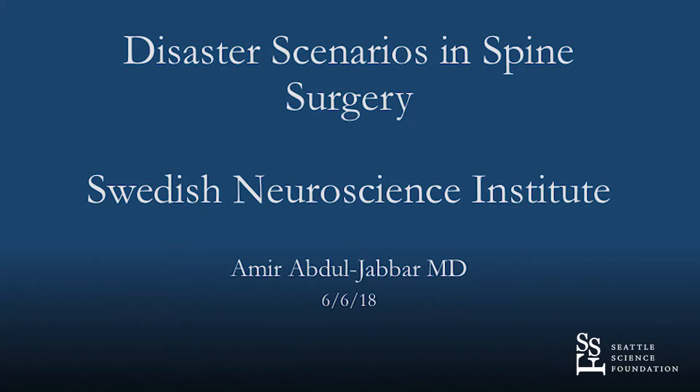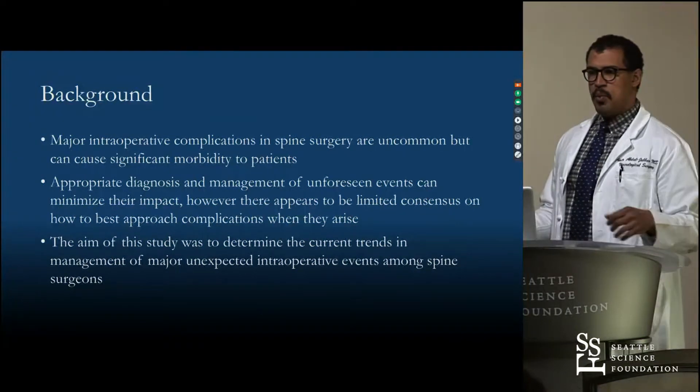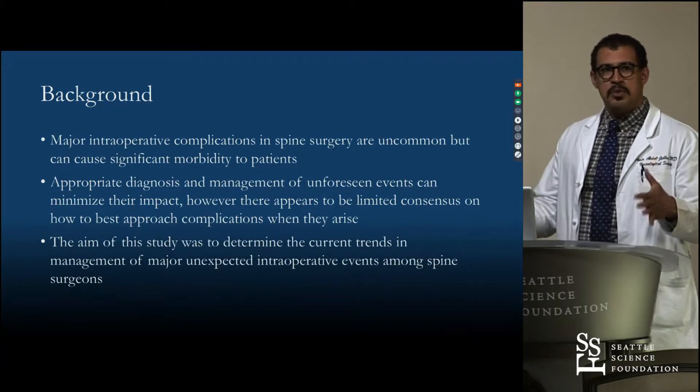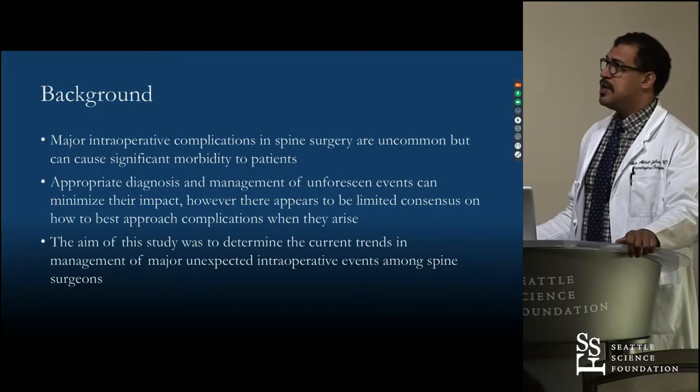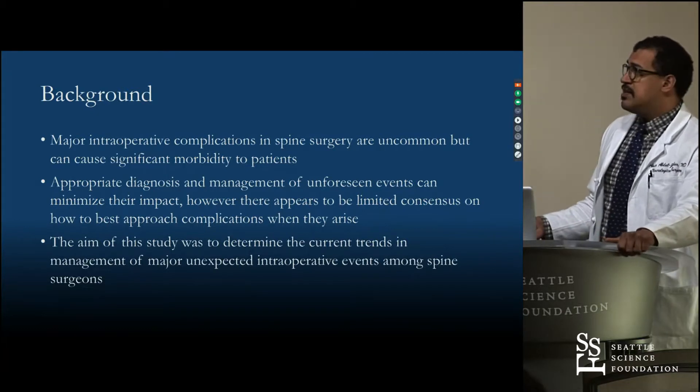Briefly, kind of a brief introduction. We're looking at what we call disaster scenarios in spine surgery. I have no disclosure. There's been standardization across medical education for many things — ATLS and ACLS are the main things we're taught as young physicians in terms of doing things in a standardized way to get the best outcomes for patients. But in terms of major medical complications in the operating room, there really aren't that many standardizations.